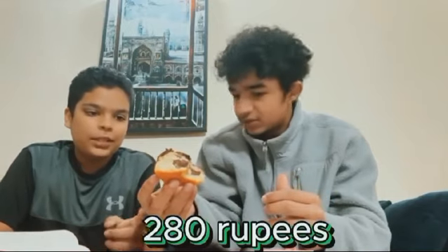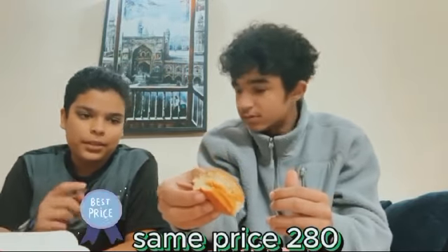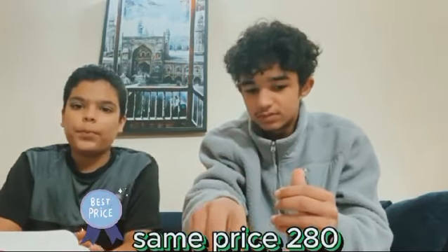Now let's talk about the price. The chocoholic is 280, which is good. The salted caramel was the same price, but I think the salted caramel was more worth it because the filling was a lot more. We bought these from the F-10 branch, and just to let you know they have a lot of branches in Islamabad and all over.